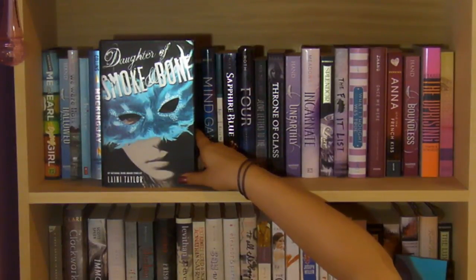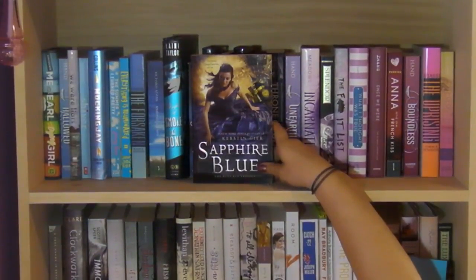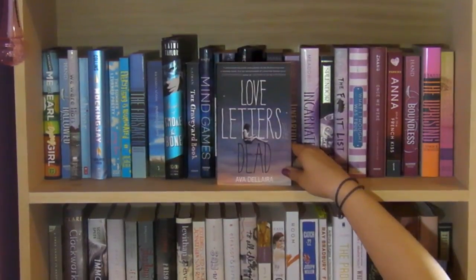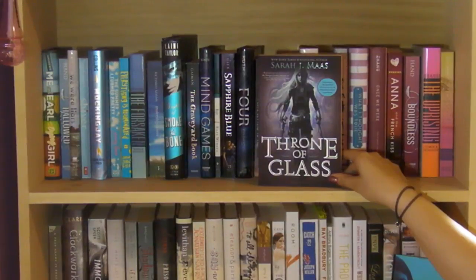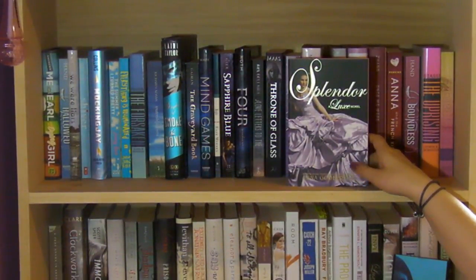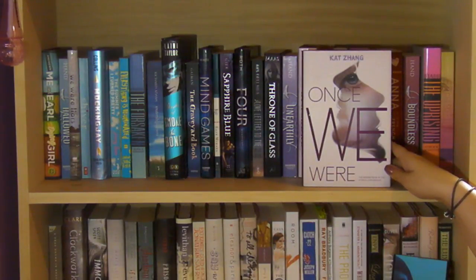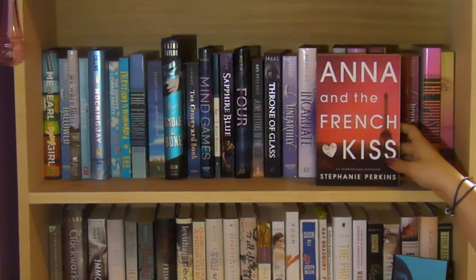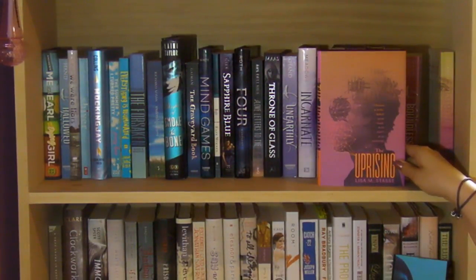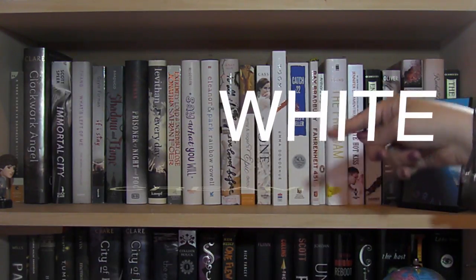Continuing with purples and pinks: The Forsaken by Lisa M. Stasse, Watership Down by Richard Adams, Daughter of Smoke and Bone by Laini Taylor, The Graveyard Book by Neil Gaiman, Mind Games by Kiersten White, Night by Elie Wiesel, Sapphire Blue by Kerstin Gier, Four by Veronica Roth — the Divergent novellas collection — Love Letters to the Dead by Ava Dellaira, Throne of Glass by Sarah J. Maas, Unearthly by Cynthia Hand, Incarnate by Jodi Meadows, Splendor by Anna Godbersen, Anna and the French Kiss by Stephanie Perkins, Boundless by Cynthia Hand, The Uprising by Lisa M. Stasse, and The Alchemy of Forever by Avery Williams.